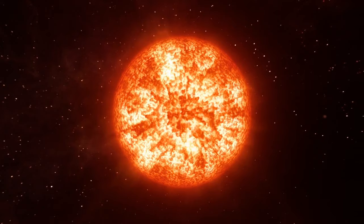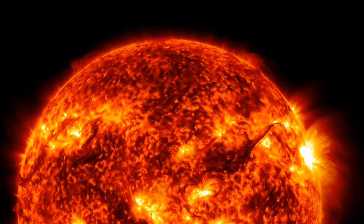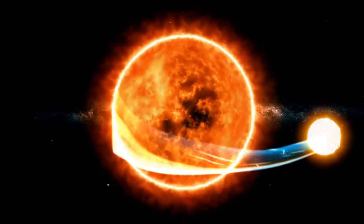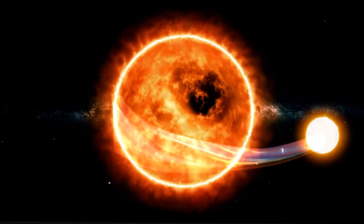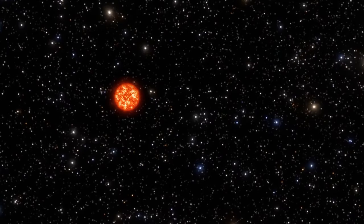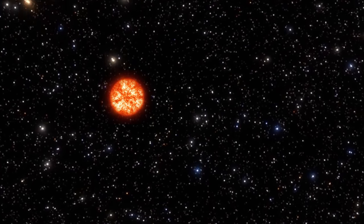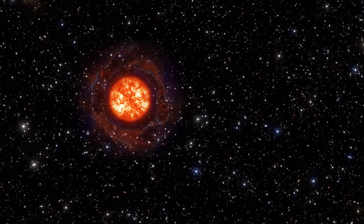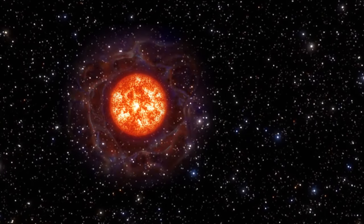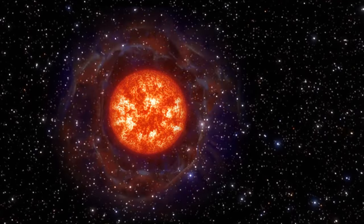Somewhere far away in the cosmos, a massive star is reaching the end of its life. Maybe it has run out of its cosmic fuel, hydrogen. Maybe it's become too large, collapsing under its own weight. Or maybe it had been stealing matter from its companion star until it became unable to handle its own mass. Whatever it is, the star reaches the very last stage of its life, and it's not fading quietly. It spews its stellar insides all over the universe in a tsunami of particles and elements, turning into a supernova — one of the most extreme things in the universe.